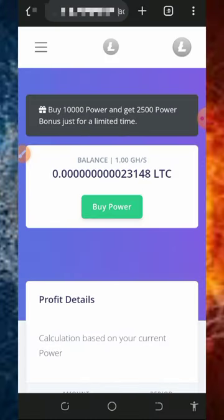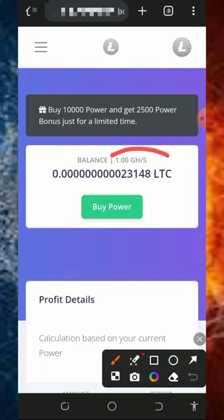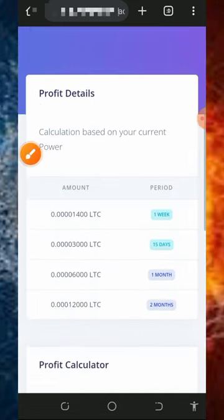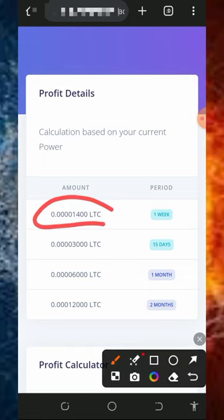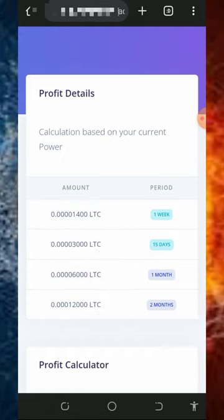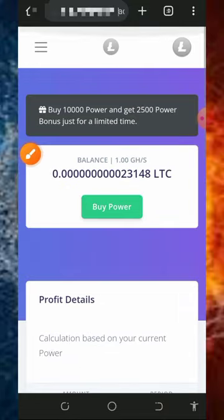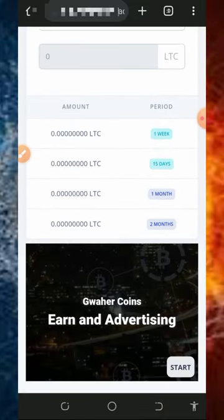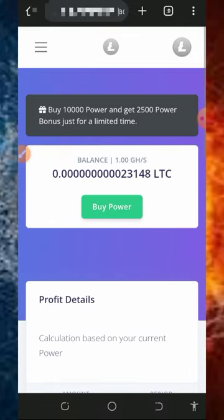Once you log into your dashboard, you'll see your Litecoin mining has started. You can see your total balance accumulating after just a few minutes. From the free mining plan, you can earn up to 1,400 Litoshis per week, up to 3,000 Litoshis in 15 days, up to 6,000 Litoshis in a single month, and up to 12,000 Litoshis every two months. You need patience to accumulate enough balance before placing a withdrawal.